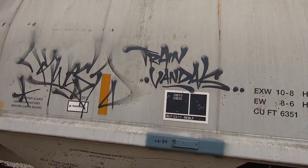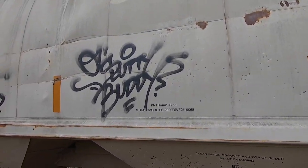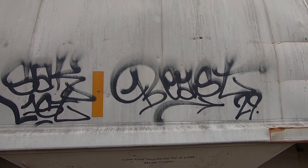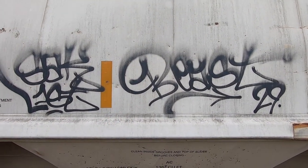We have some gorgeous hand styles up here I want to take a quick look at for you guys. We've got Beast. Love the bee there — the little serifs on the bee. Very nice.